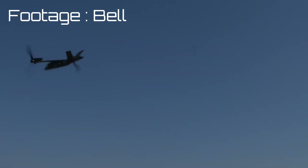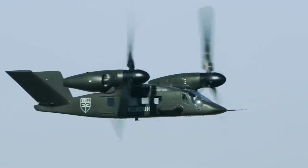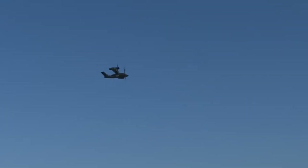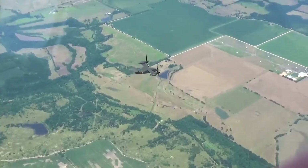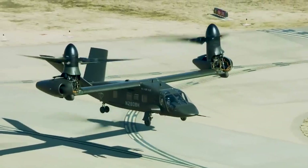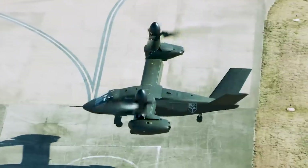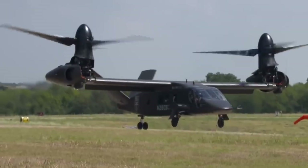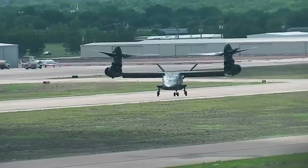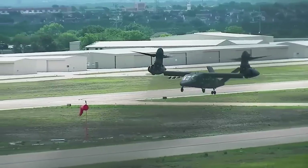Meet the Bell V-280 Valor, known formally as the Future Long Range Assault Aircraft, or FLRAA. The V-280 will enter service in the 2030s. The Valor is smaller than the V-22 Osprey, features a V-tail design, and rotates only the forward third of its engine nacelle to position the rotors — done to reduce maintenance costs, as the engine stays in place while only the tiltrotor mechanisms move. With a combat range of 800 miles, it more than doubles the Black Hawk's range, and its top speed is estimated to be in excess of 300 knots, twice as fast as the UH-60.